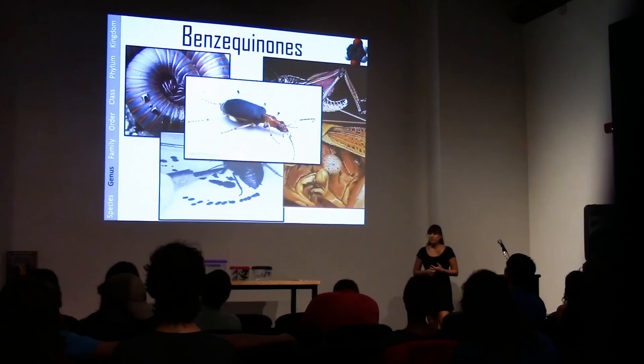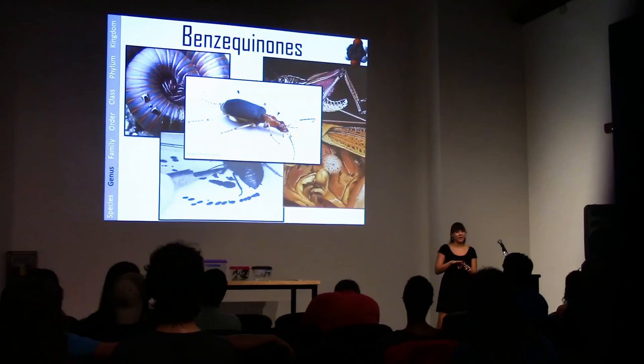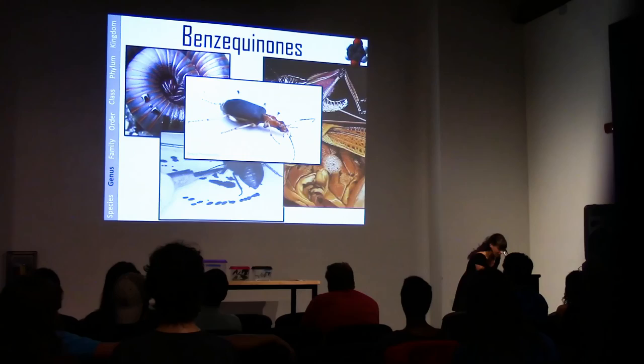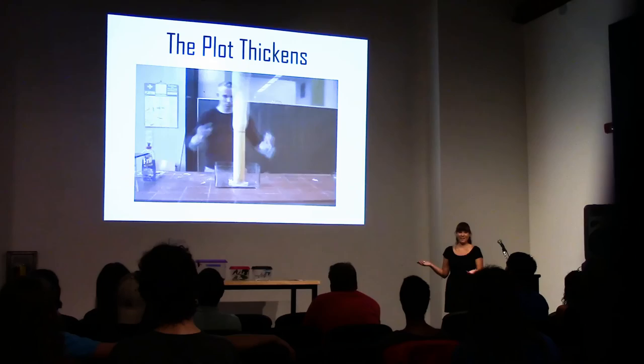Finally, this is the bombardier beetle. It lives here and in many places around the world. It shoots a chemical compound of benzoquinones and hydrogen peroxide at high speed out of its butt at the temperature of boiling water — out of the butt again, recurring theme. This is actually pretty close to the chemical reaction happening inside that beetle, so we're going to talk about how it does that without exploding.